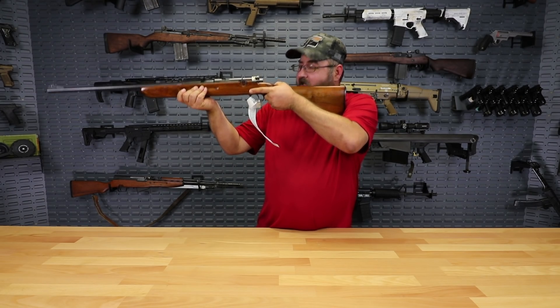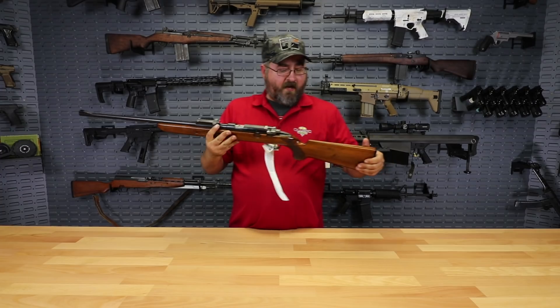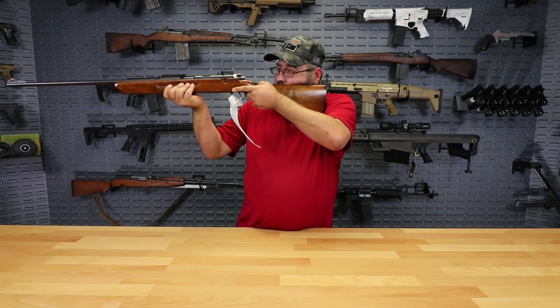Even though they are a little bit heavier for what you might consider a .22, it's a very comfortable weight, and this stock feels absolutely amazing when you shoulder it.